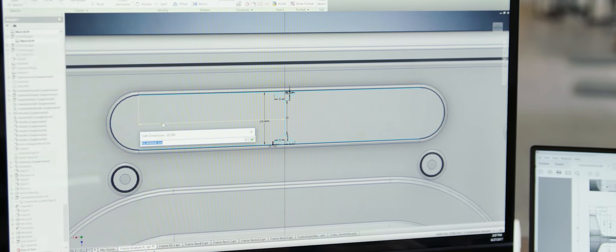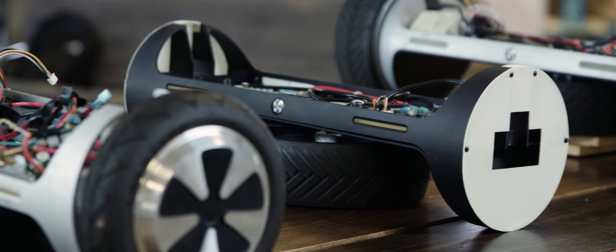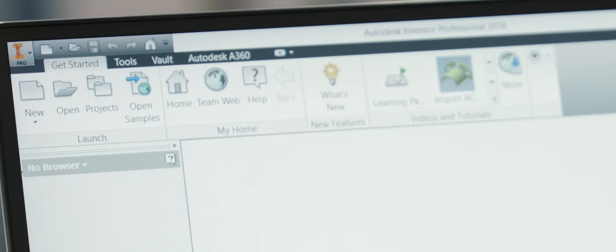Along our prototype phasing, we used Vault, which allows us to check parts in, change revisions, and very easily move from one prototype to the next. Being able to go back and change things so quickly really set Inventor apart for us.